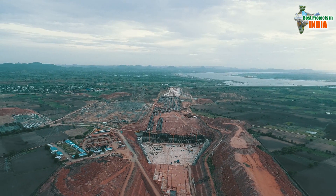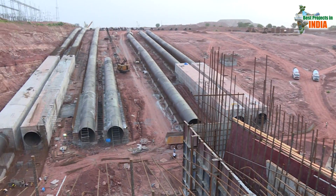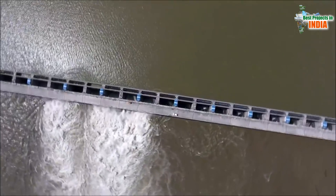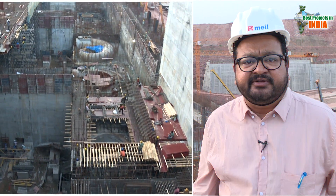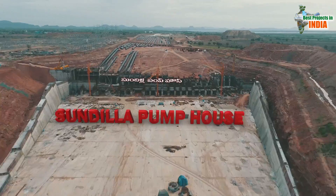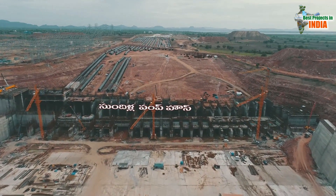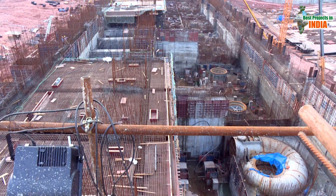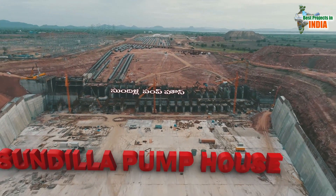Water drawn from Annaram Barrage is stored at Sundilla Barrage. With the help of Sundilla Pump House, water from here will be lifted to Yallampalli Barrage, said MEIL representative PVV Raja. According to him, the massive Sundilla Pump House, being built at Goulivada, will have nine pumps.